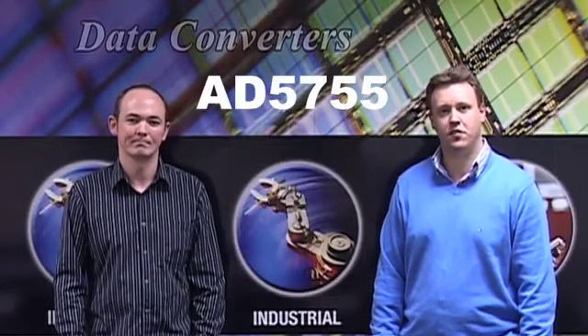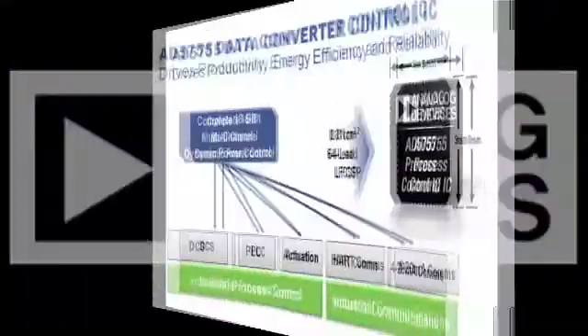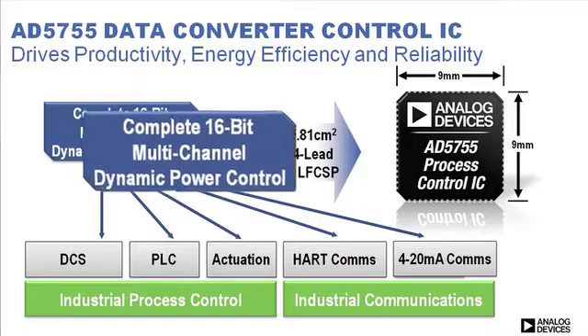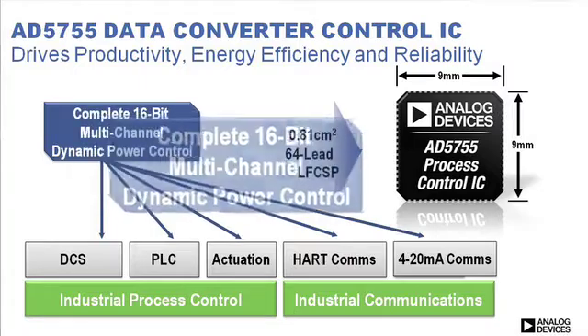Today, ADI is announcing a breakthrough product, the AD5755. The device is a complete 16-bit multi-channel control IC that features innovative dynamic power control technology.